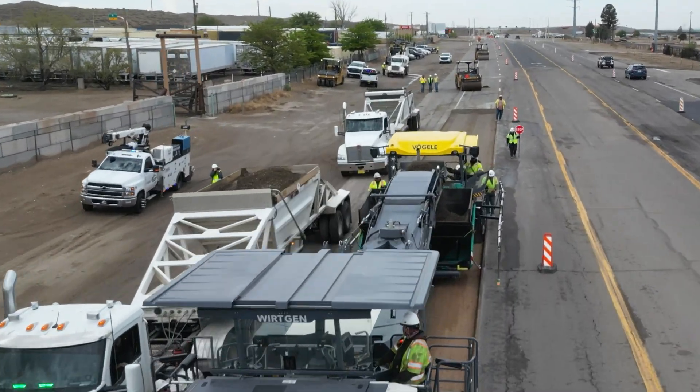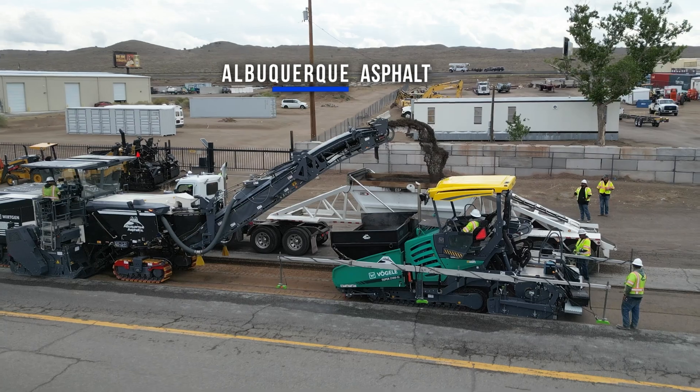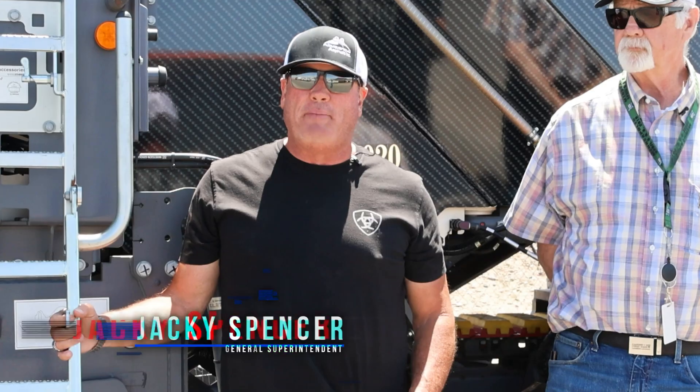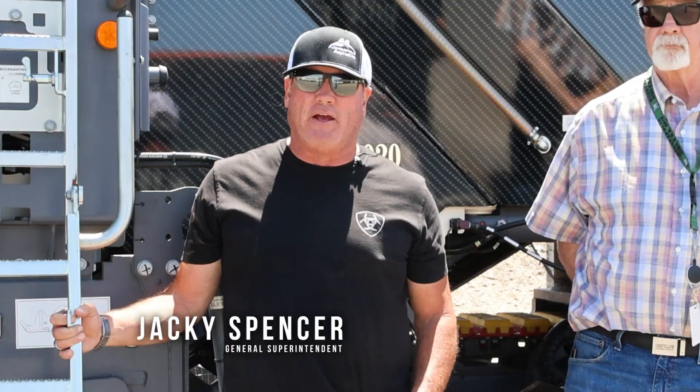We're pavers, that's what we do. We're one of the top-notch paving companies in New Mexico. We do what we say, we do good work. We pave year-round. We never stop laying hot mix.